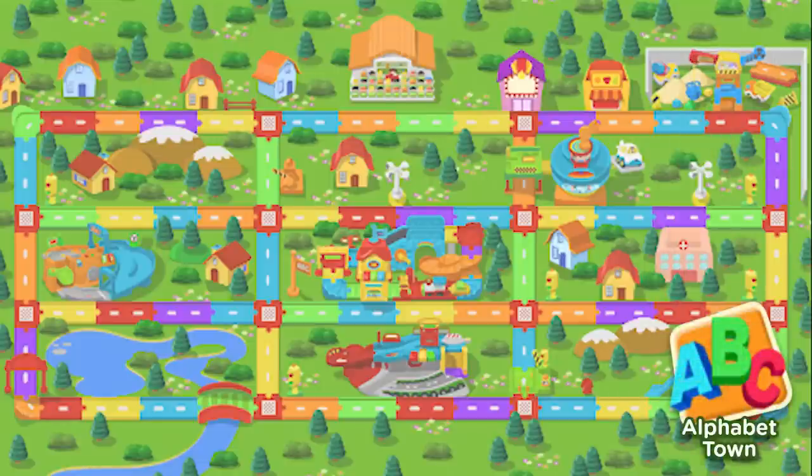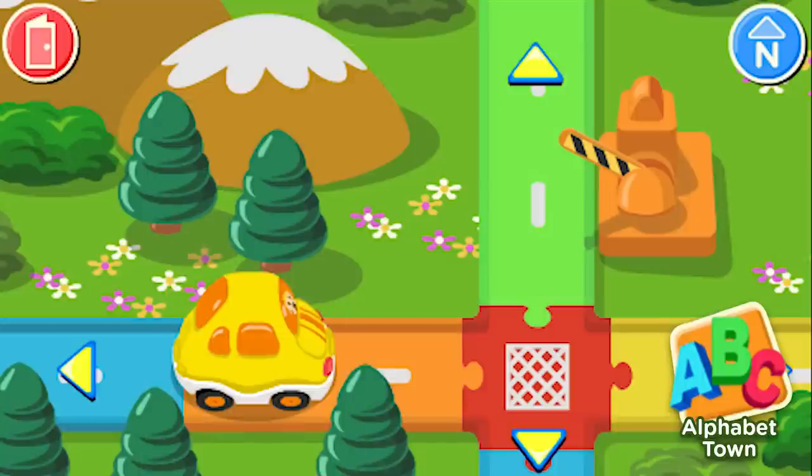Drive around to explore Alphabet Town, play the learning games to earn points, and unlock new parts of the map. Come on, let's drive around.